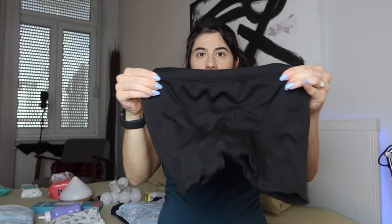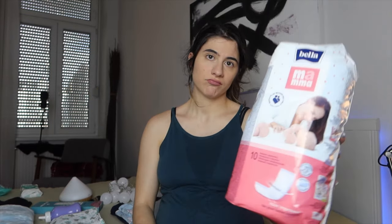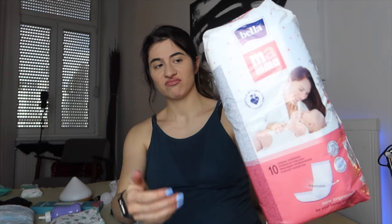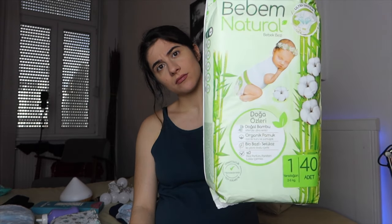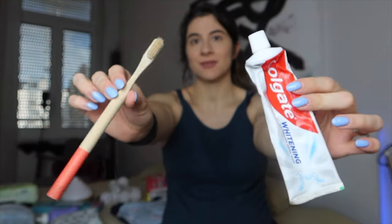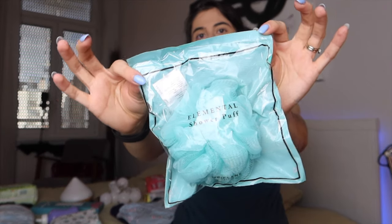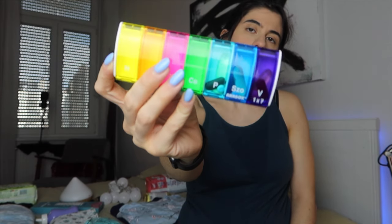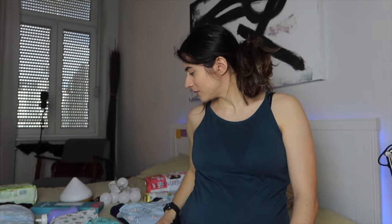Next item is my giving-birth underwear — very comfortable, see-through mesh. Then the postpartum pads, what I call the grandma diapers, that I'll be wearing after giving birth. Baby diapers and wet wipes — I think I'll take all of them because you never know. Then toothpaste, toothbrush, deodorant, shower gel, and a sponge. I'm also bringing my vitamins — I'm still figuring out whether to take prenatal or postpartum, but I'll figure that out on the way.